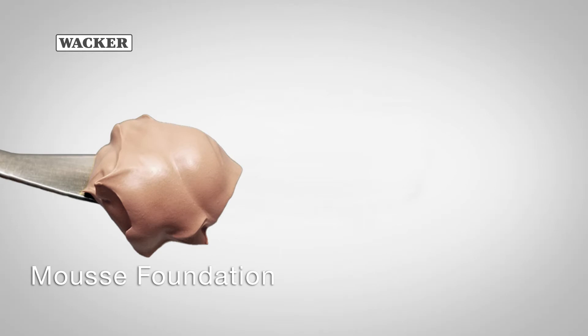The gel can be formulated to create mousse textures and is also ideal for water-free formulations while maintaining the gel structure.